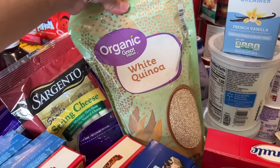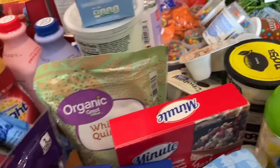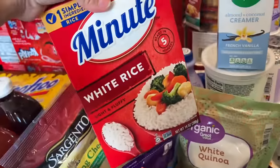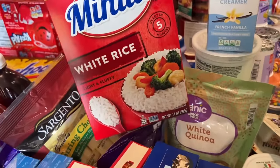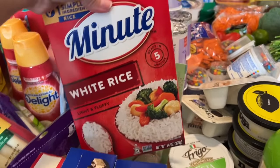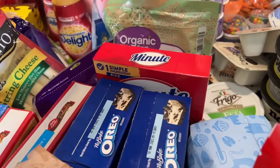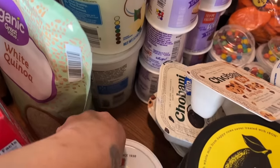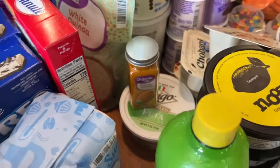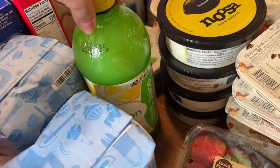I got white quinoa — that's going in the chickpea salad I'm making with broccoli. I got one tiny thing of white rice, which is probably good for only two people, but that's okay since we have rice at home. I got some feta for the chickpea salad, ground turmeric for the ginger soup, and some lemon because I'm going to be making some things with that.